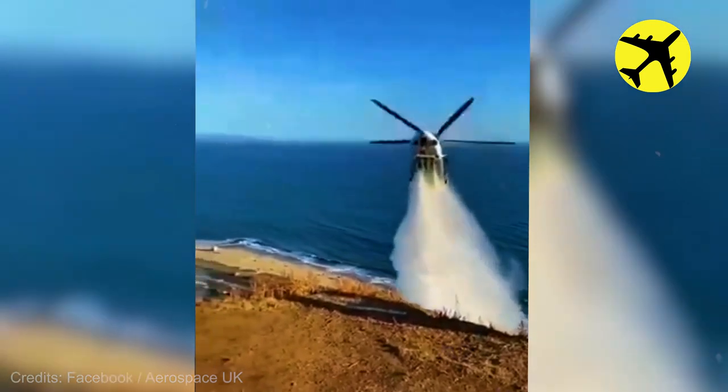A close-up footage of this helicopter as it drops water to stop a wildfire.